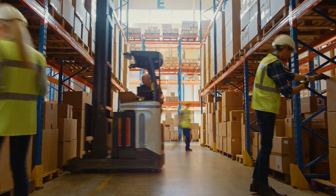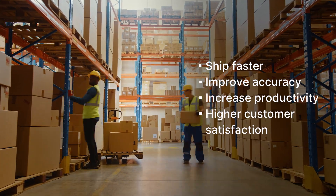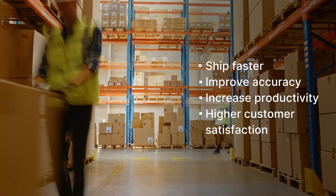Velocity helps you transform the mobile worker experience, helping you ship faster with improved accuracy for a more productive workforce and more satisfied customers.